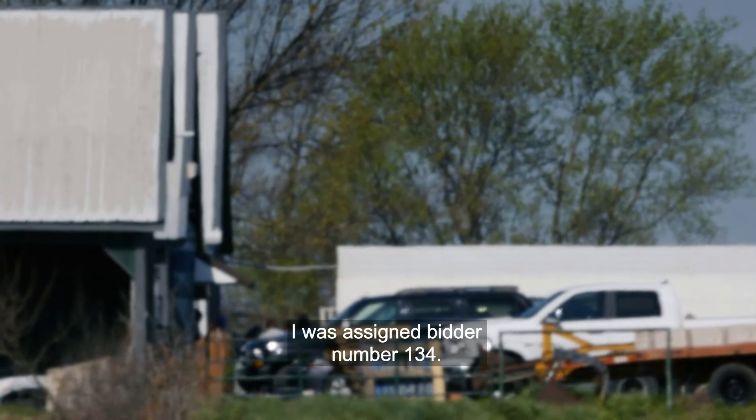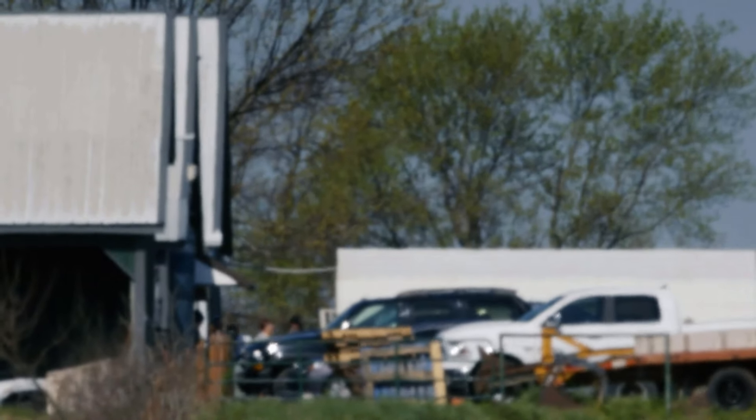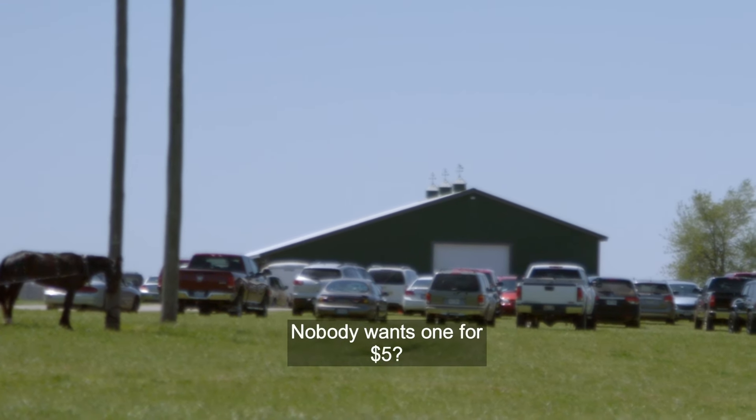I just checked in. I was assigned bidder number 134. I'm heading over to the auction area now. When I got my bidder number, I walked into a back room of kennels piled on top of kennels, piled on top of kennels. Some of them were just in the most terrible state. The price just kept dropping and dropping and dropping. And all I could think to myself was, these poor dogs are so devalued to these people. There were dogs going for a dollar — no one would take them.